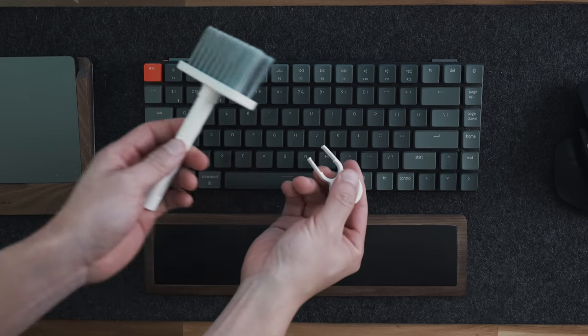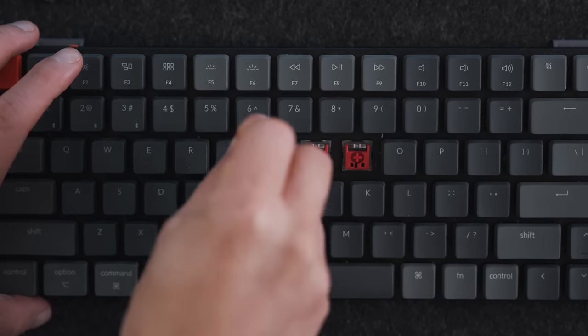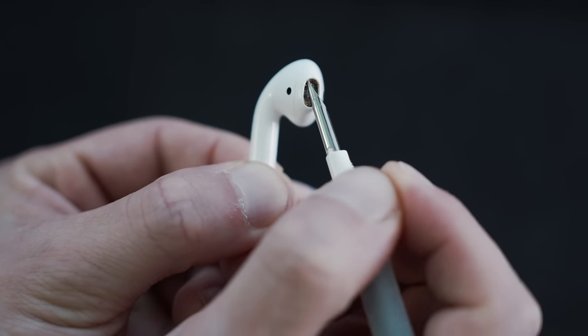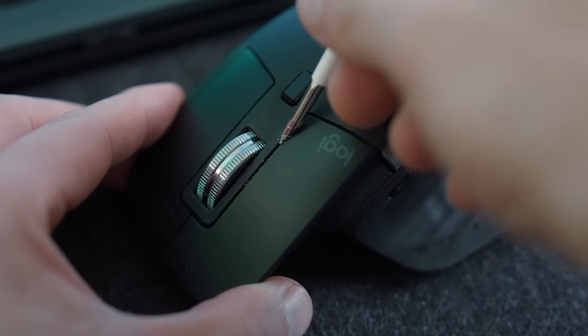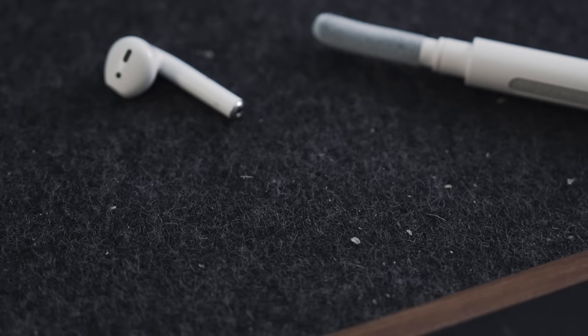If you have a mechanical keyboard, the keycap puller is pretty useful for a deeper clean. The metal pen tip and mini brush is an absolute gem when it comes to cleaning mice and headphones too, getting all that nasty gunk out in areas that you don't want it to be. Seriously, look at all the junk left behind.